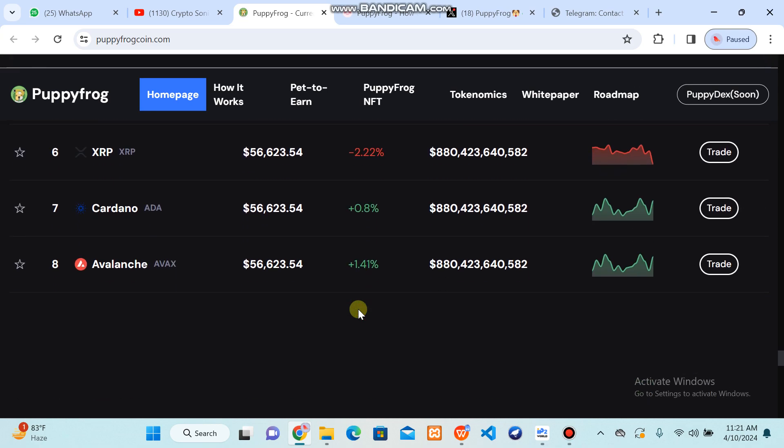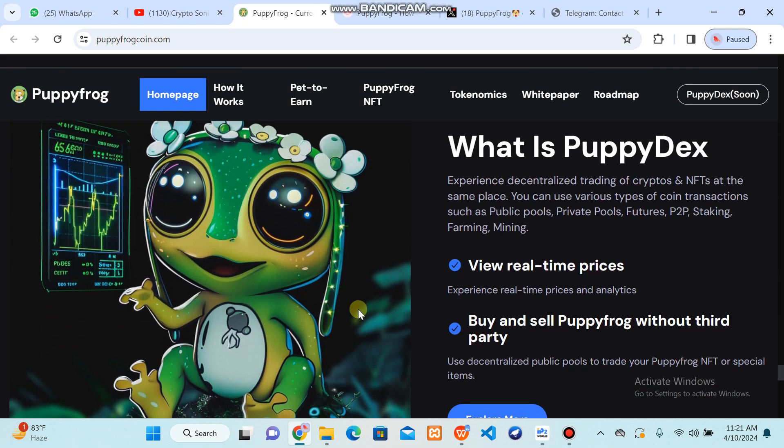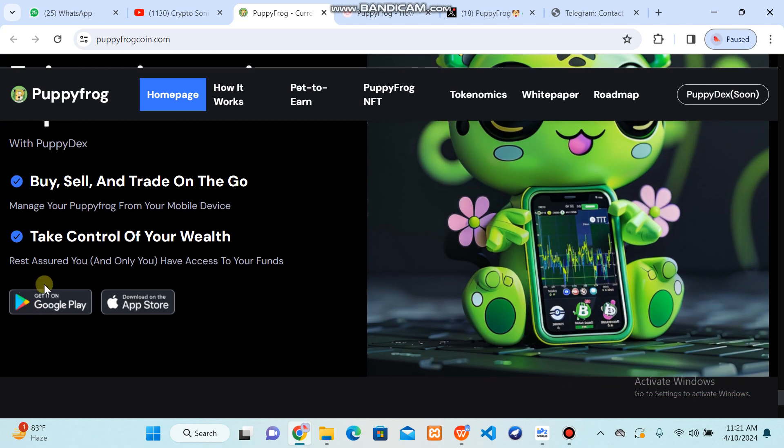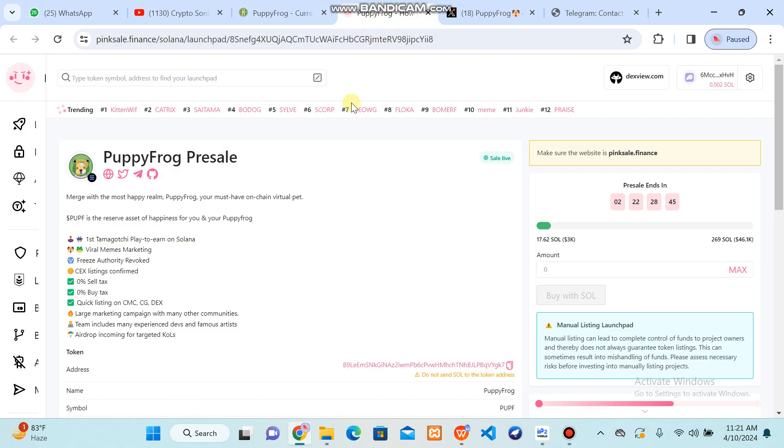You can check out all this crypto trading and the market trading volume to view real prices. You can also download the app available on their Play Store. Their sale is live on Pink Sale — the Puppy Frog pre-sale is going on and after two days it will end, so you have to buy this token before that. There is an exchange listing coming soon on major exchanges.